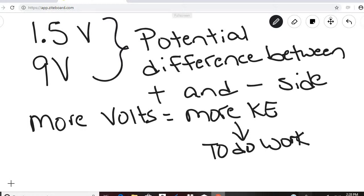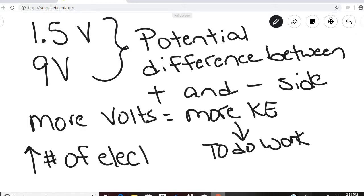More voltage means that each electron can do more work. You can also increase the amount of work done by increasing the number of electrons. Ten electrons are going to be able to do more work than one electron. We increase kinetic energy and the ability to do work by either increasing the voltage or by increasing the number of electrons.